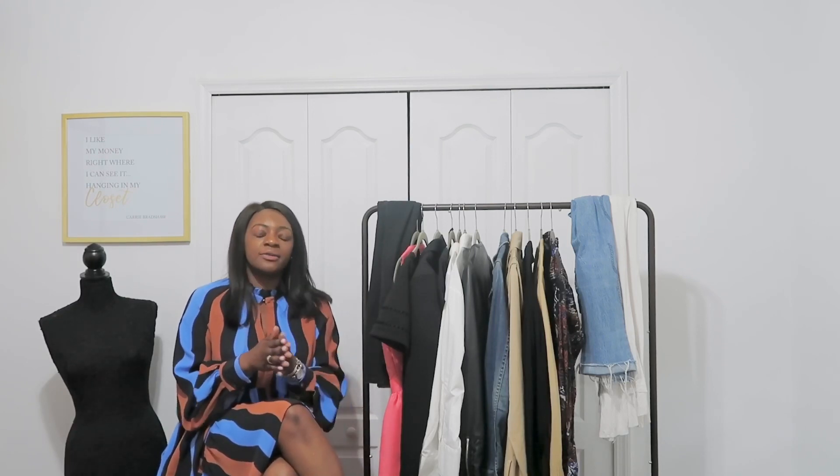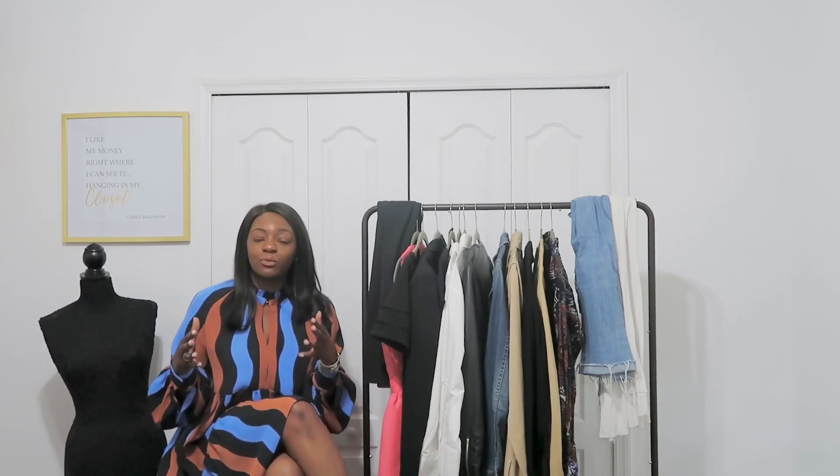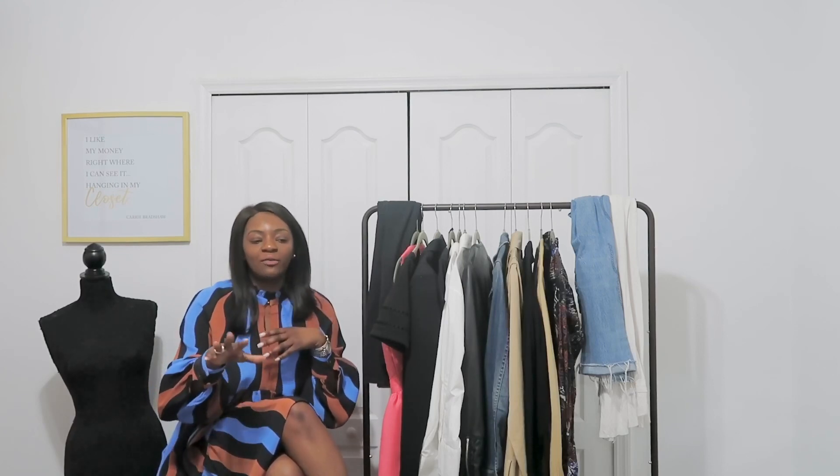What I did not mention as closet essentials are accessories. I stayed away from earrings and purses because those things are so personal — what I like may not be what somebody else likes. While I think every girl should have a hoop earring, the size is probably more personalized. You can figure out what works best for you.